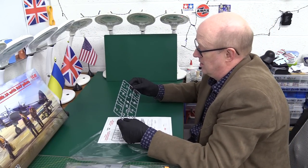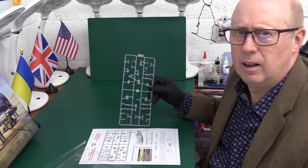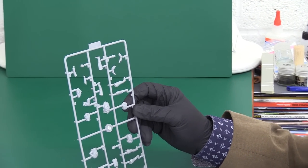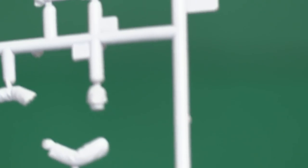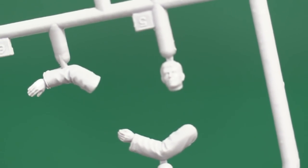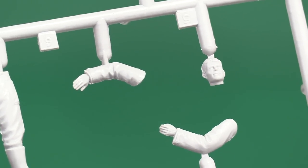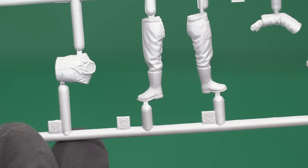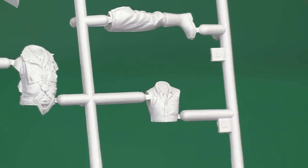Those are very nice. Let me zoom in on these — remember these are 1/48 scale. The camera is actually picking up and locking onto the face at 1/48 scale — ICM have really got it sorted. Some really nice hands, good detail on the boots, the trousers and the tunic.